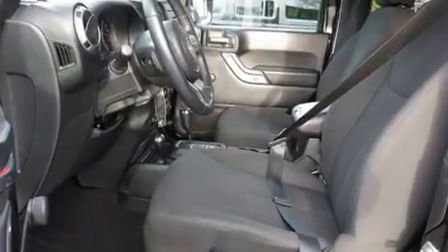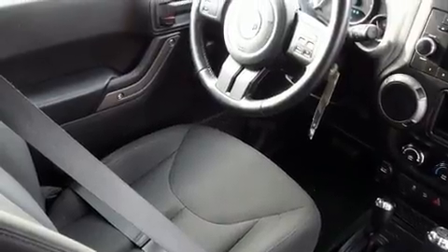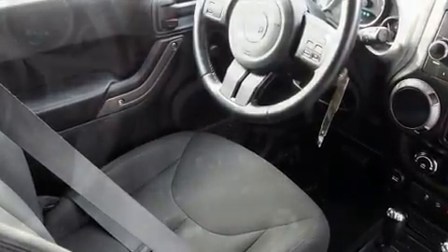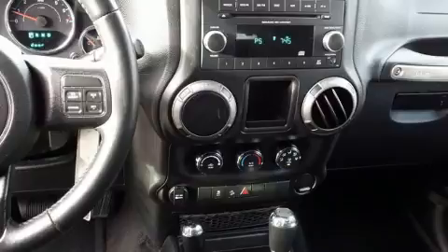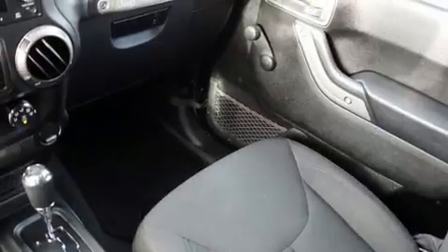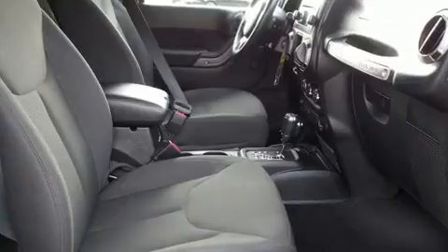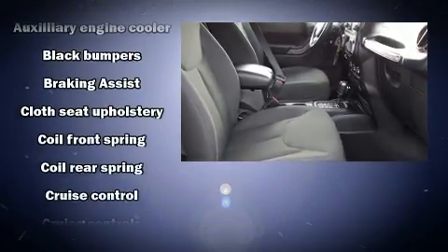All of the premium features expected of a Jeep are offered, including a tachometer, a trip computer, an outside temperature display, front fog lights, skid plates, and cruise control. Premium sound drives eight speakers, providing you and your passengers a sensational audio experience.